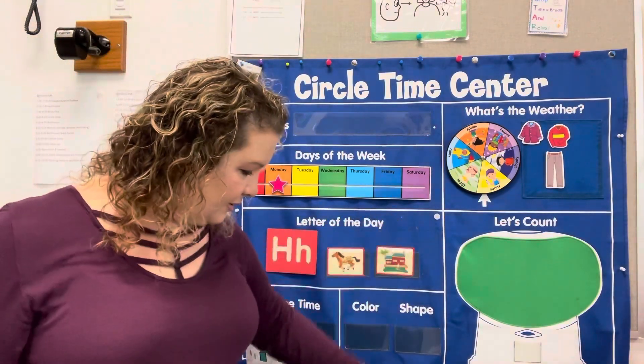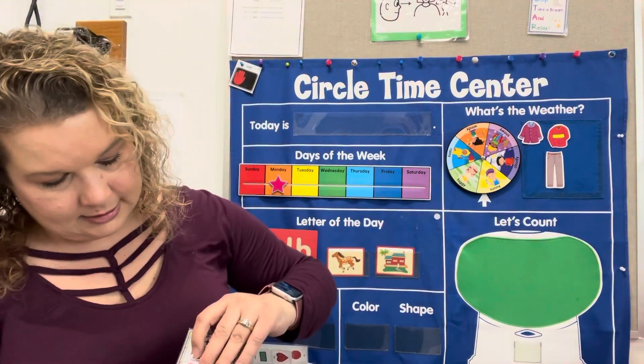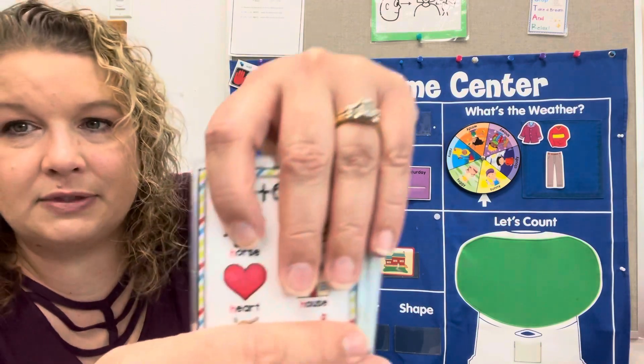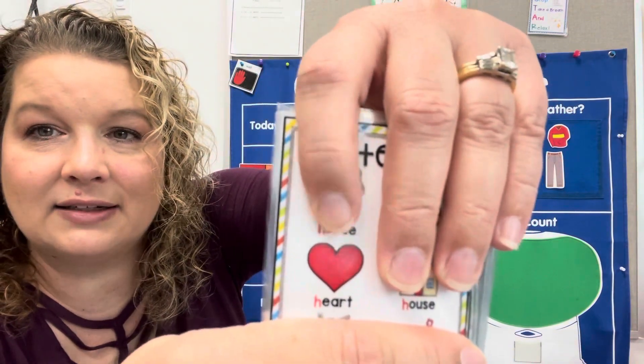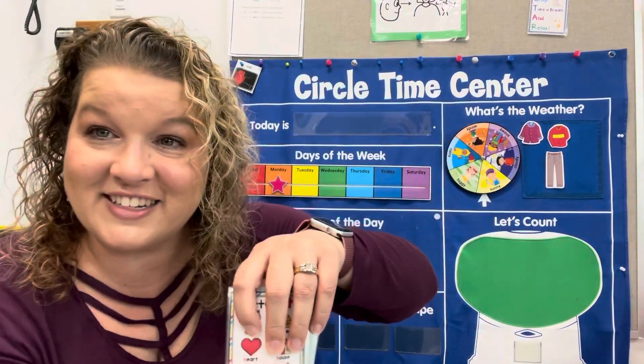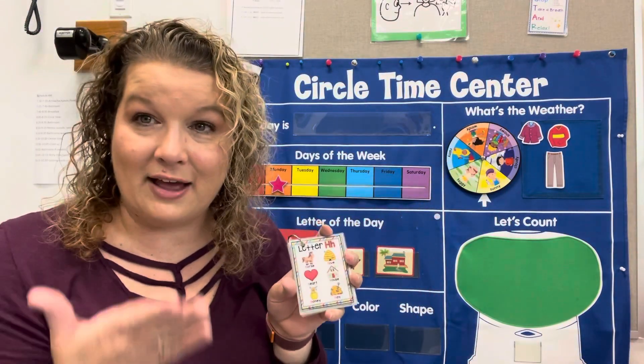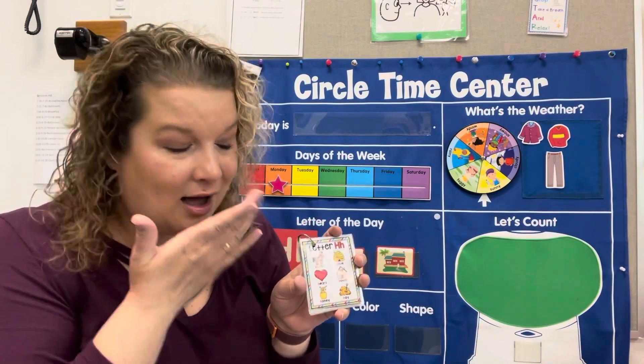Let's get out our little flip book. What does it have in it? Oh, look at this. This is one of my favorite shapes. What is that, right there? Heart. That's a heart. That means I love you. Ready? Let's do it together with our sound — ha, ha, heart.